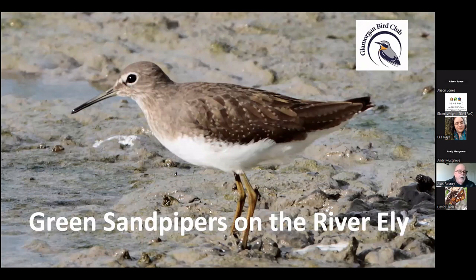Okay, hi everybody. I'm just going to do a brief summary of a Glamorgan Bird Club project we've got on at the moment on green sandpipers on the River Ely. We've been doing a survey now for two winters. I'll explain what we found later on in the talk. We cover an area from Miskin down to St Fagans, so the bulk of it is in the Vale of Glamorgan.